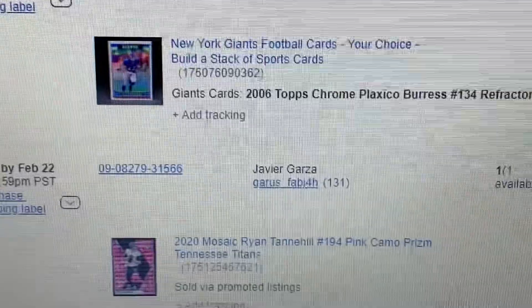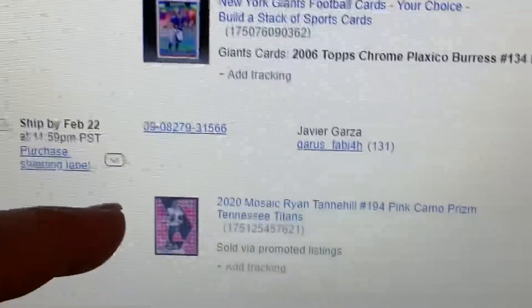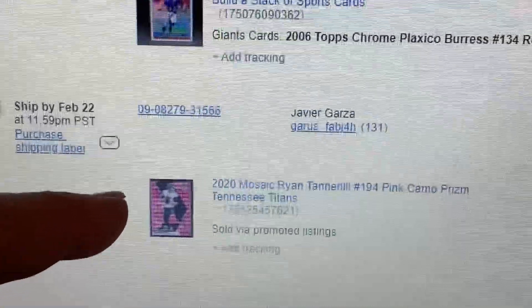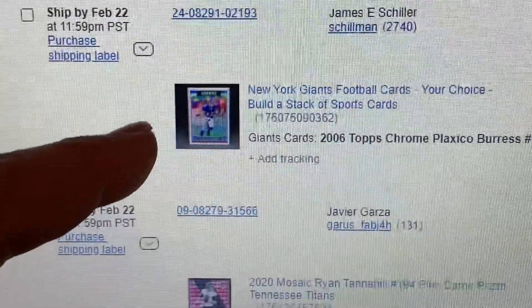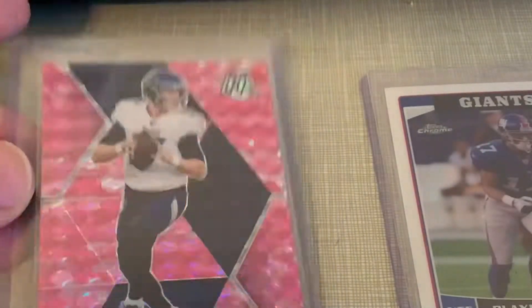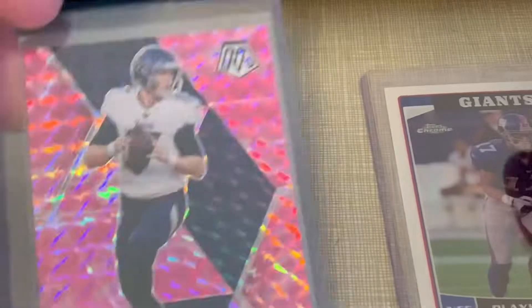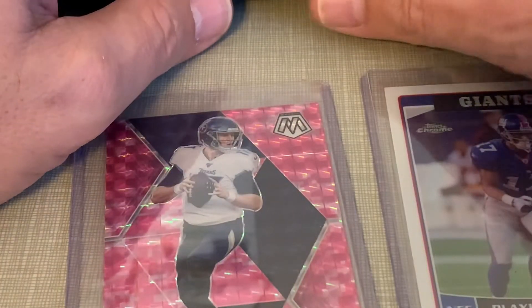Kind of one of the things I'm thinking about right now - if you can see the difference in the photos between the top photo and the bottom photo. This photo is from the ChronoCard scan, and then this is a lightbox photo that we did. And both of them are selling.